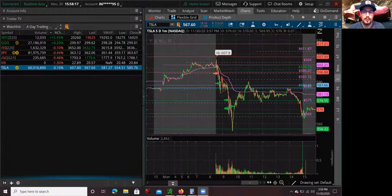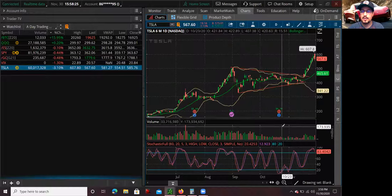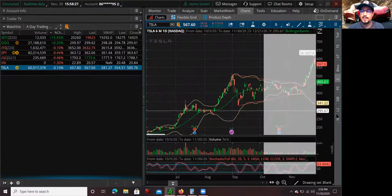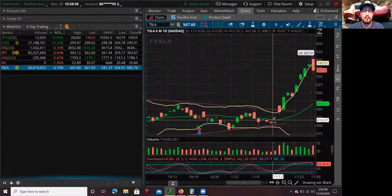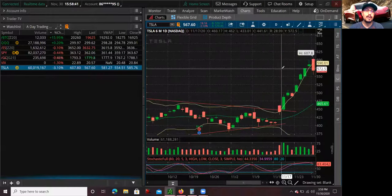So the reason why I shorted Tesla is that it's been moving way too fast on the daily — literally six or seven days in a row. Eventually, sooner or later, it was going to take a breather and pull back. That's what I call the first red day type of setup: after a stock moves so fast a couple days in a row, it's going to pull back, and that offers a great opportunity to short sell and make some money on the downside.